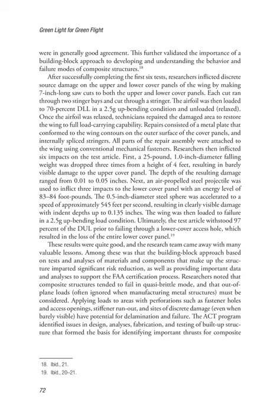After successfully completing the first six tests, researchers inflicted discrete source damage on the upper and lower cover panels of the wing by making 7-inch long saw cuts through two stringer bays, cutting through a stringer. The airfoil was then loaded to 70% DLL in a 2.5g upbending condition and then unloaded. Technicians then repaired the damaged area using a metal plate conforming to the wing contours on the outer surface of the cover panels, and internally spliced stringers, all attached using conventional mechanical fasteners. Researchers then inflicted six impacts: a 25-pound, 1.0-inch diameter falling weight dropped three times from four feet caused barely visible damage (0.01 to 0.05 inches deep) to the upper cover panel; an air-propelled 0.5-inch steel sphere at approximately 545 feet per second inflicted three impacts at 83–84 foot-pounds to the lower cover panel, causing clearly visible damage with indent depths up to 0.135 inches. The wing was then loaded to failure, withstanding 97% of DUL before failing through a lower cover access hole.